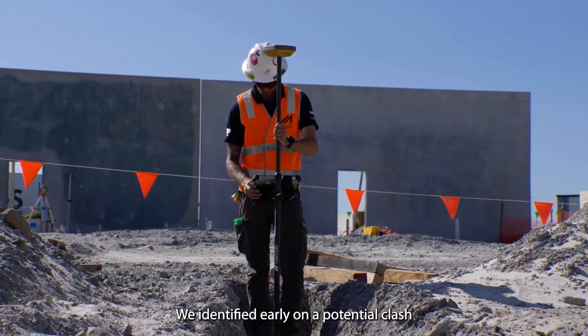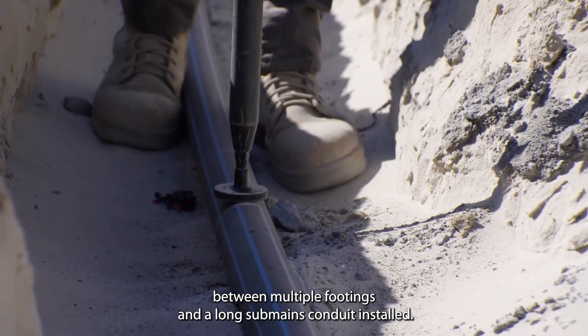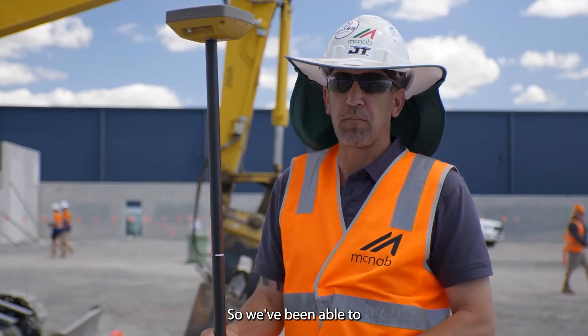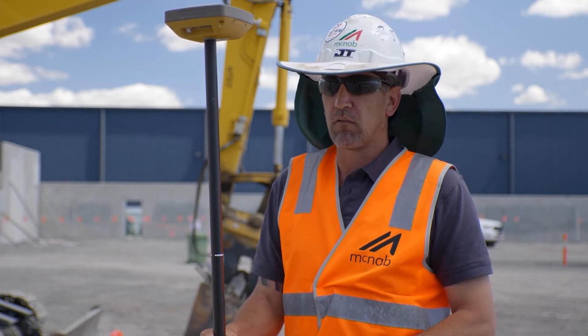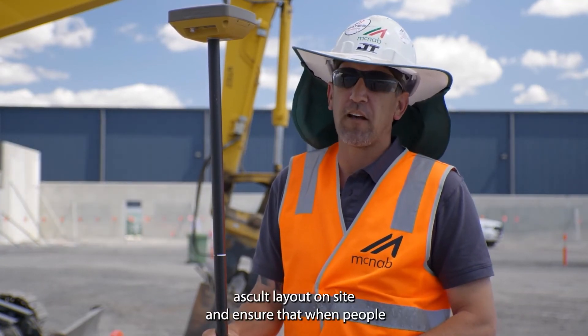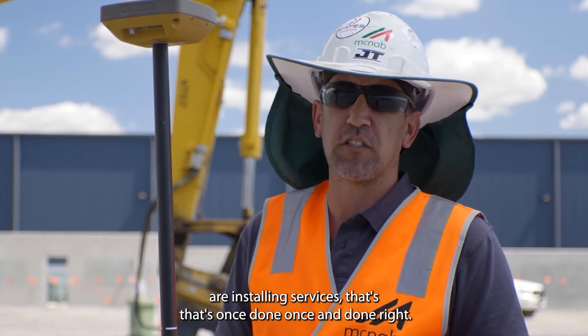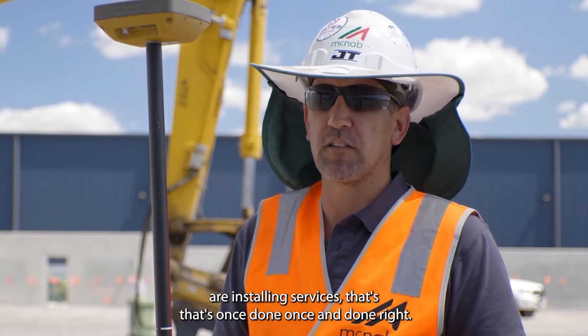We identified early on a potential clash between multiple footings and a long sub mains conduit install, so we've been able to change the design to suit the current ASCON layout on site and ensure that when people are installing services, it's done once and done right.